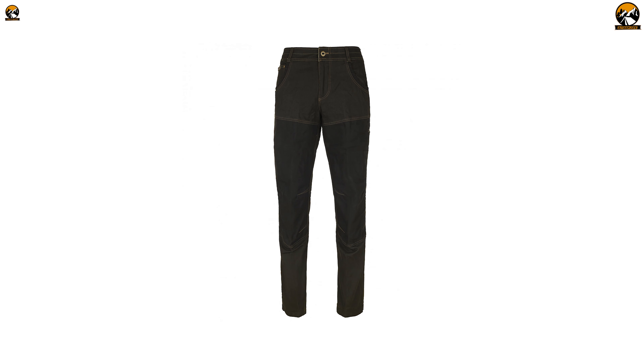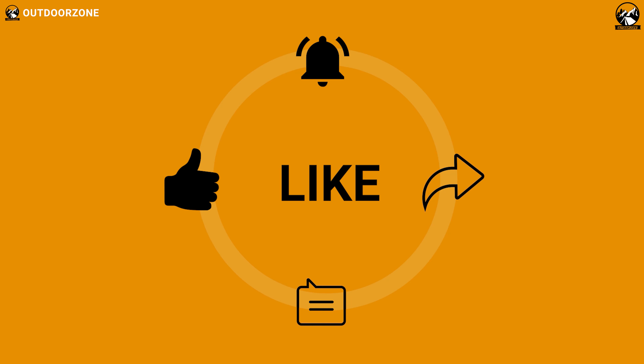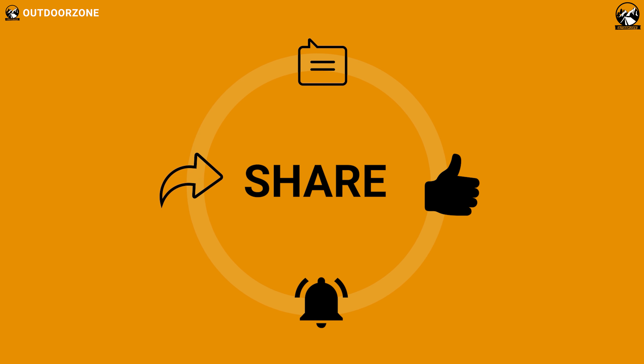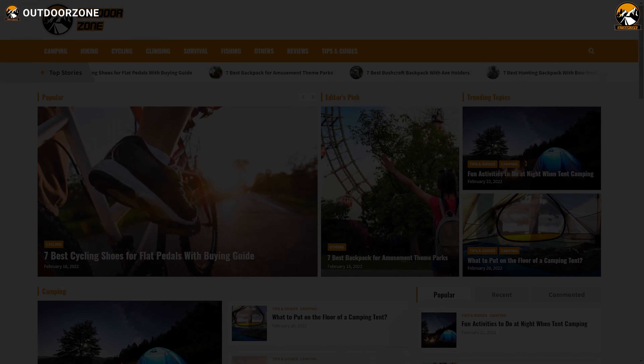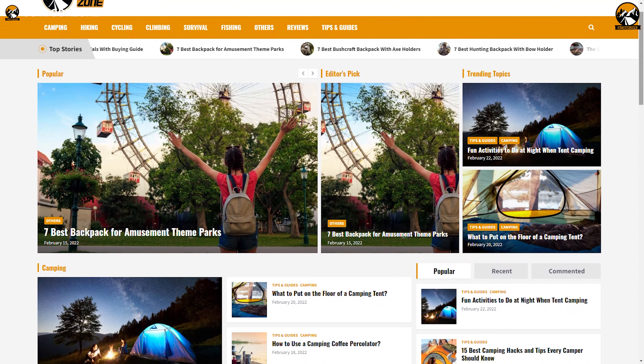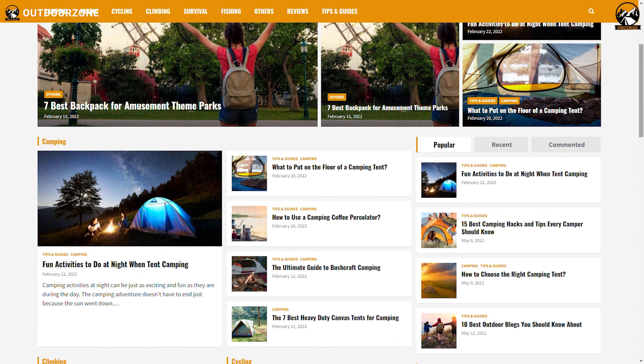So that was our list for the top five best tactical pants for men. Thanks for watching our video. Go ahead and hit the like button and share this video with your friends if you found it helpful. Feel free to share your thoughts in the comments section. To know more about outdoor products, reviews, and buying guides, you can visit our website, GoOutdoorZone.com.